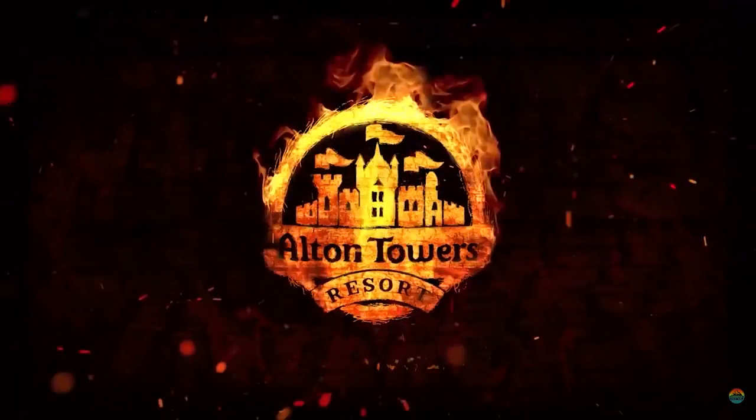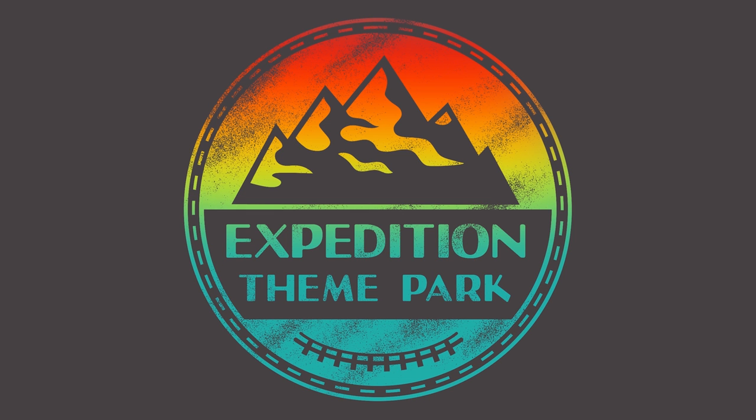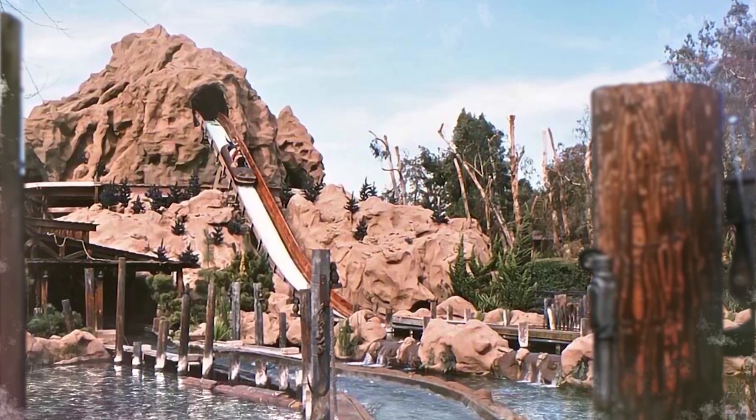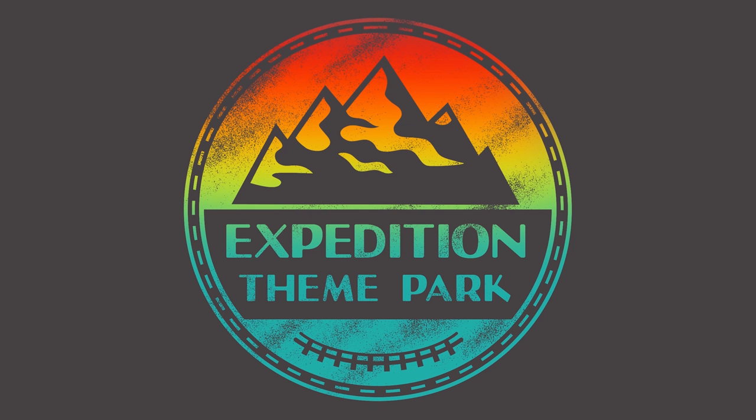As for what would replace the flume, well that is for the next Expedition Alton Towers. Thank you so much for watching this episode of Expedition Alton Towers. If you enjoyed it make sure you subscribe to join the Expedition. Are you a fan of log flumes? Let me know in the comments below. If you would like to see more about the creation of log flumes, take a look at our video on Knott's Berry Farm's Timber Mountain Log Ride. A special thank you to our Patreons for supporting the channel.